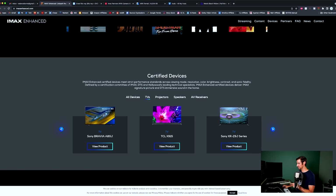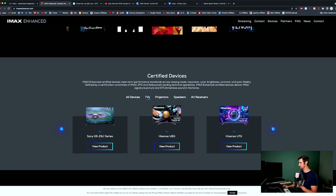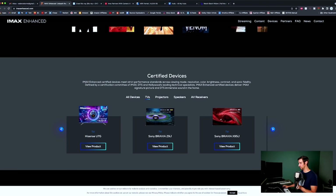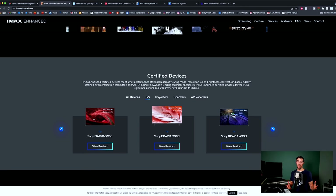IMAX Enhanced certified TVs include the Sony XR-Z9J, Hisense U8G, Hisense U7G, Sony Bravia Z9J, and Sony Bravia X95J. Obviously Sony is all in with IMAX. If you already have one of those Sony TVs, you are set up for the best premium IMAX Enhanced picture quality.